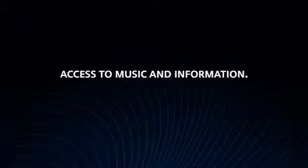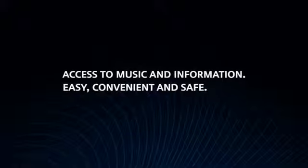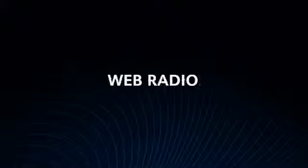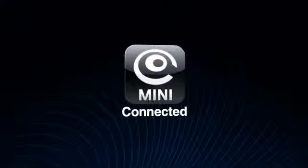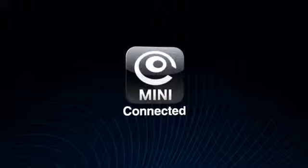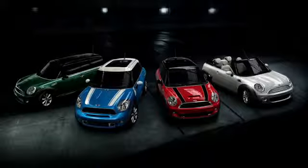Access to the most current music and information has never been easier, more convenient, and safe on the road. These are just a few of the innovative features now available with MINI Connected. The future of in-car infotainment is here, and it's available in all current MINI models, with even more features on the way.